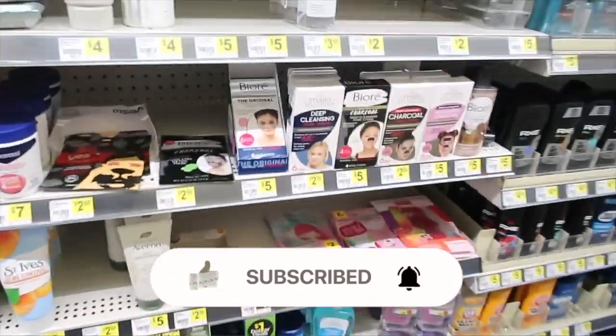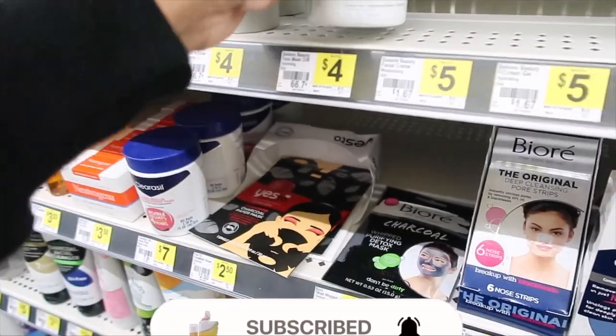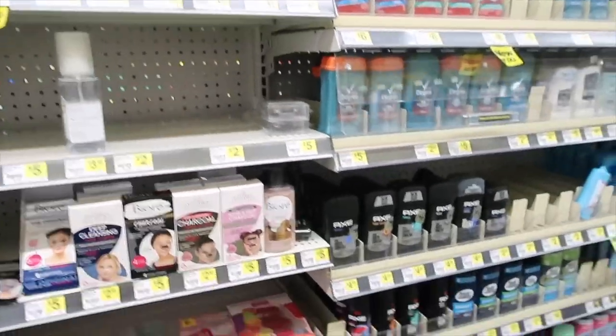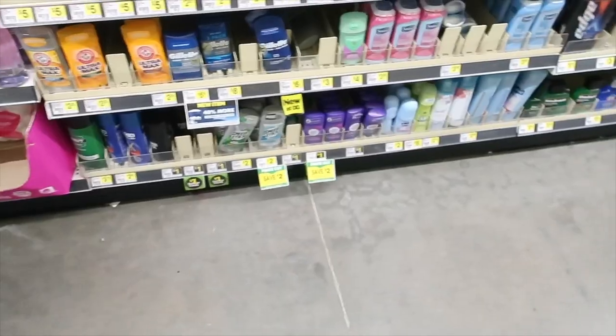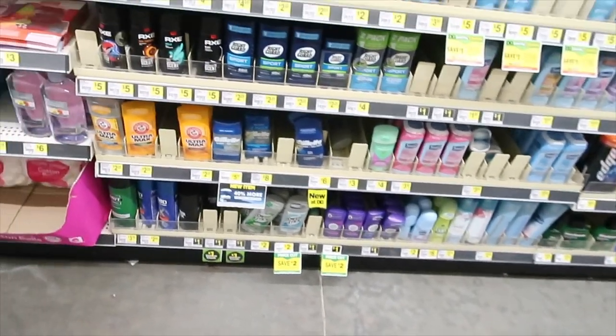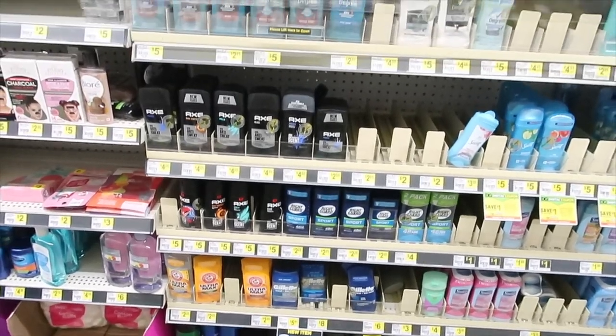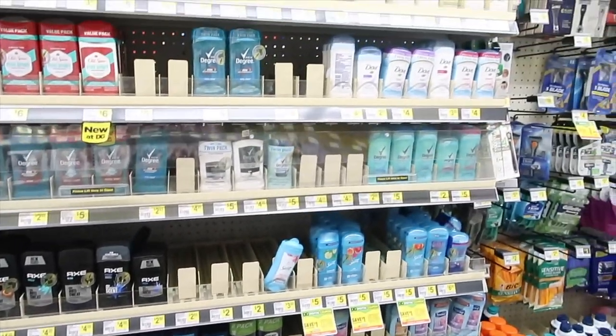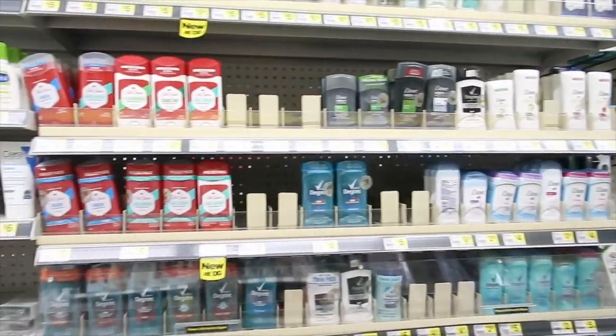I'm always looking for a moisturizer. I need some acetone — that's what I need. Let's see, do they have my deodorant here? No, they don't. I want to try the Native deodorant that you guys were recommending, but I haven't seen it in the stores yet so I might have to just order it online.